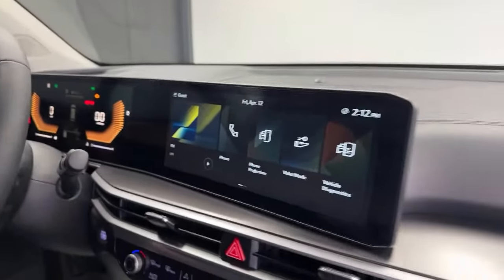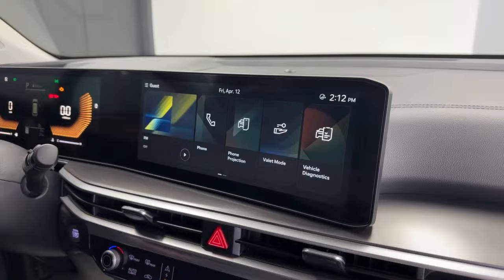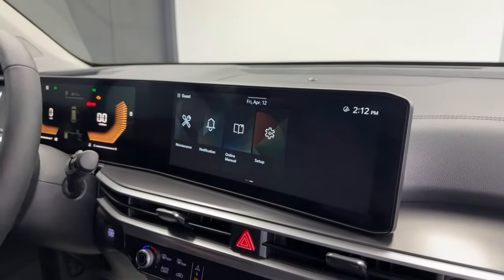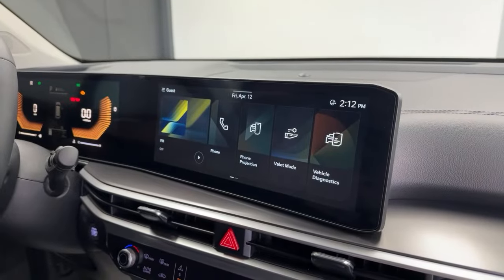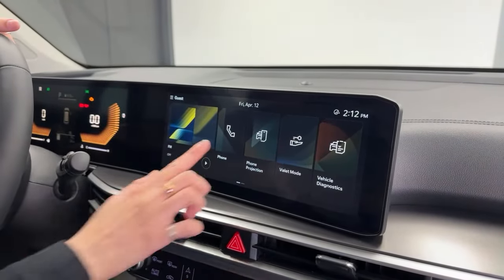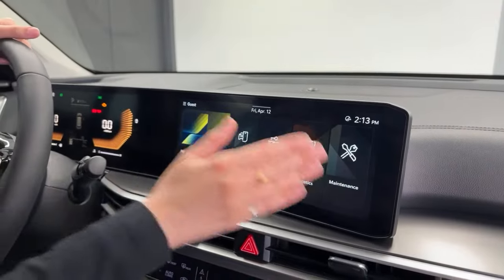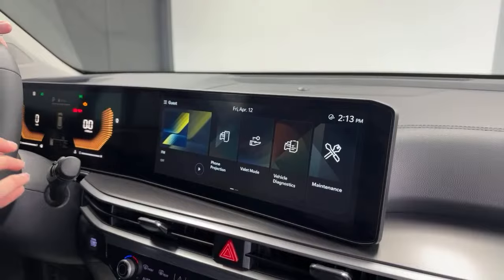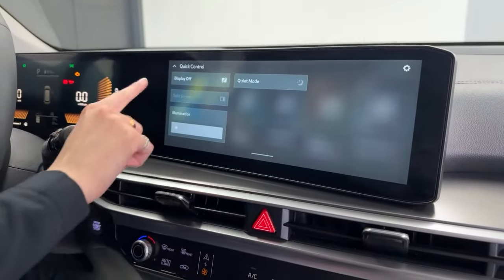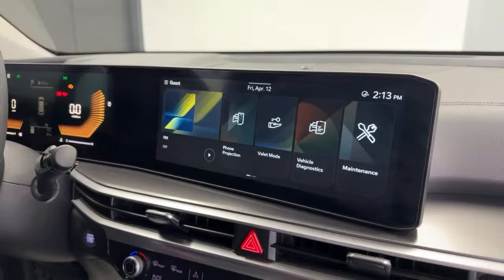The infotainment screen runs completely new software called CCNC — Connected Car Navigation Cockpit. It's a complete touchscreen with simplified graphics, making everything easy to find while driving. You can use driver profiles to rearrange icons and prioritize what you use most. Responsiveness is much faster than previous Kia technology. You can also pull down a quick panel to control screen brightness, access quiet mode, and other settings — very phone-like in its usability.